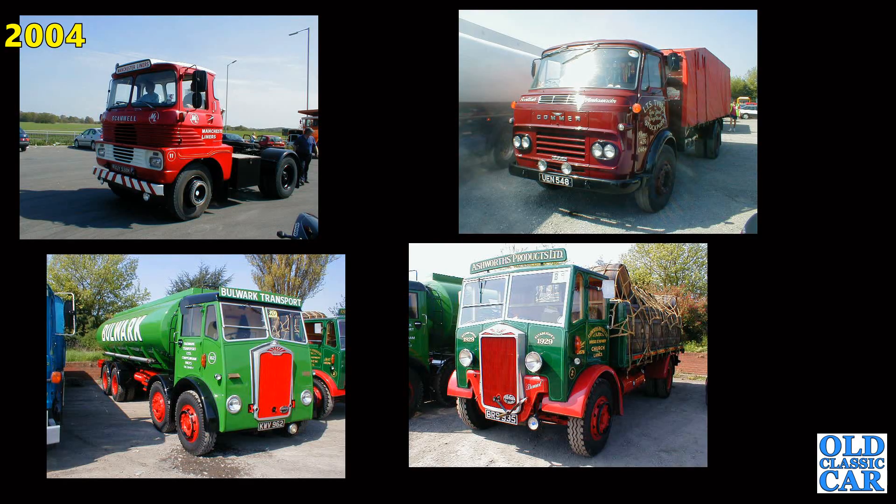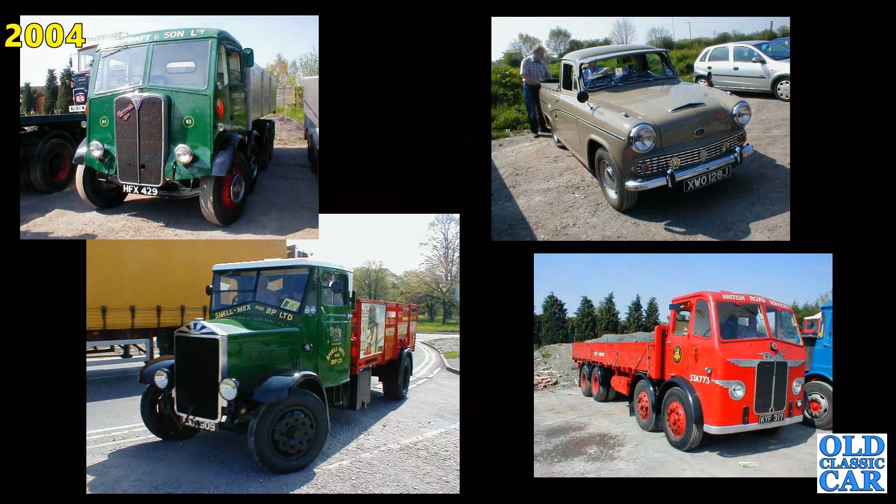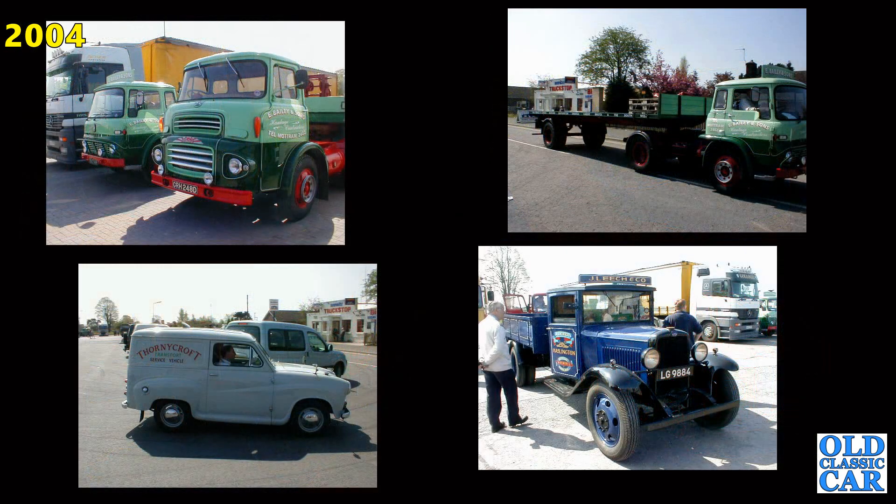In here we've got a Scammell, a Commer, a lovely old Albion Tanker and an Albion Flat. Another four here — HFX429, that's an AEC Mammoth Major, probably my pick of this particular bunch, although the Albion fuel lorry below it is particularly nice, as is the Leyland KYF317, an Octopus from 1949.